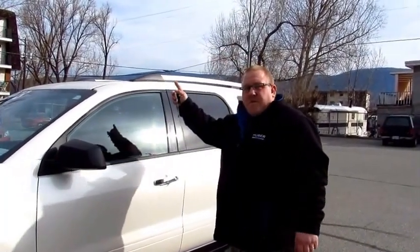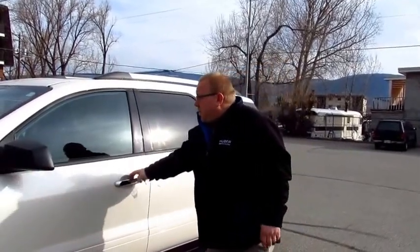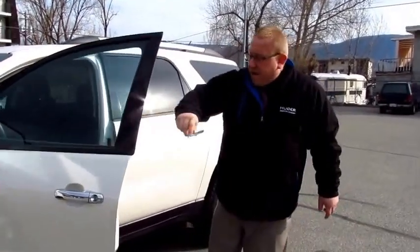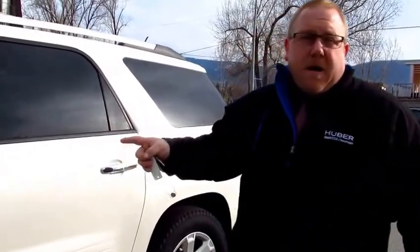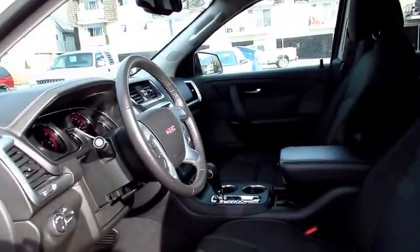This one here features the sunroof, seven passenger seating, heated seats, and low kilometers. Coming around here, you've got the power driver seat, backup camera, heated seats, and the trailering package.